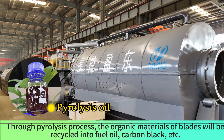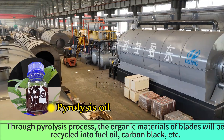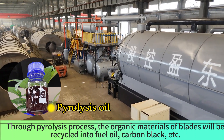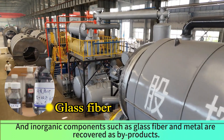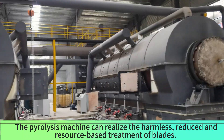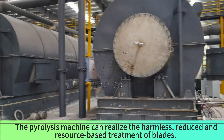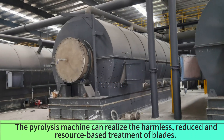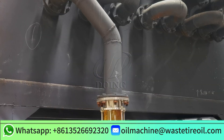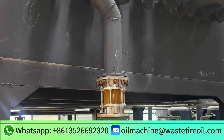Through the pyrolysis process, the organic materials of blades are recycled into fuel oil, carbon black, etc. Inorganic components such as glass fiber and metal are recovered as byproducts. The pyrolysis machine can realize the harmless, reduced, and resource-based treatment of blades. If you are interested, welcome to inquire with us for more technology and machine details.